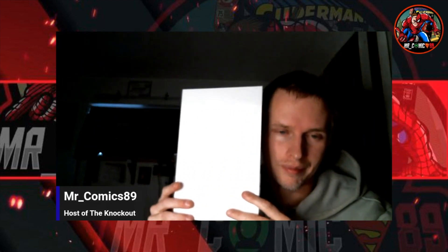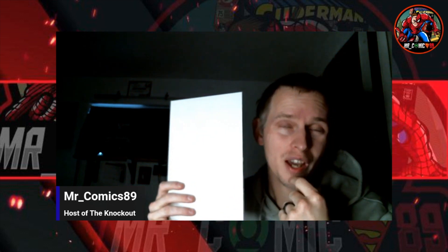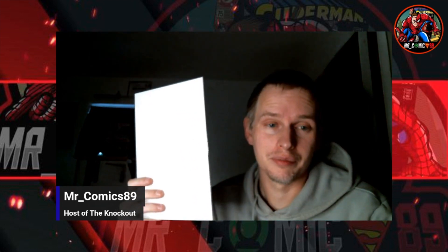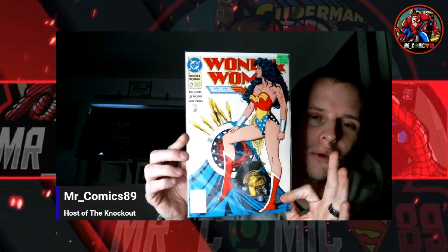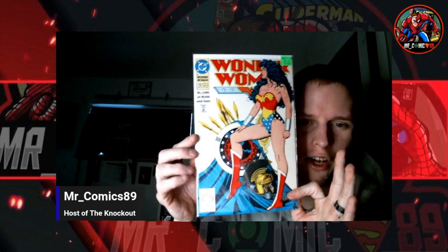This book here has been on my wish list for the last two years. I just didn't have the money for it. It was listed there and it looks fairly high grade. I just had to get it. It's Wonder Woman number 72 — Brian Bolland cover art. Iconic cover. Gorgeous. I wanted this cover so much. I love Brian Bolland; he's one of my favorites.